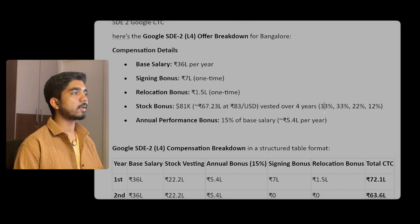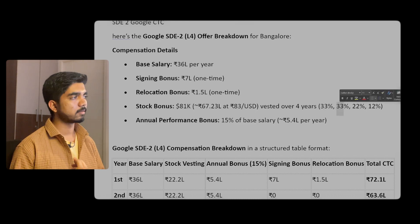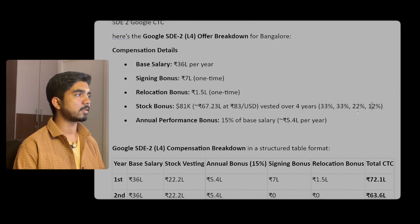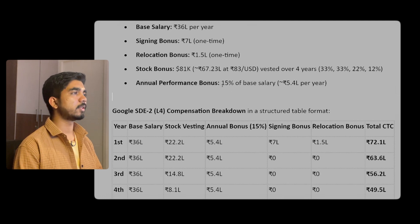The stock is vested over four years. The first year you get 33%, the next year 33%, then 22%, and the last year 12%. It might actually be the opposite — we'll confirm. The performance bonus is 15% of your base salary.